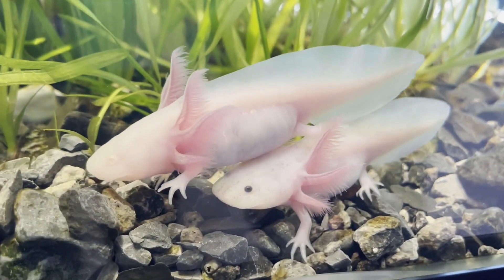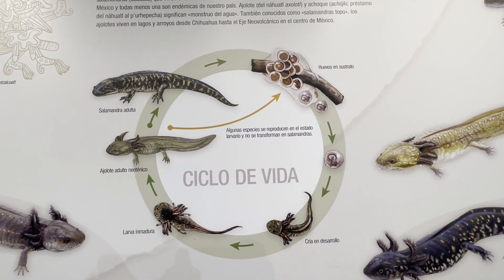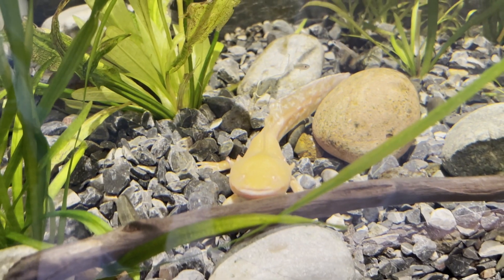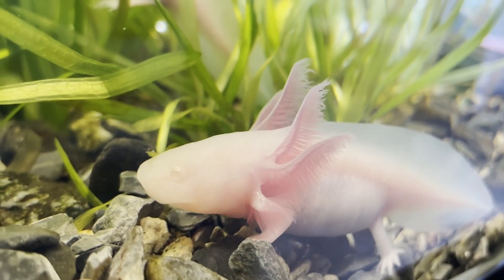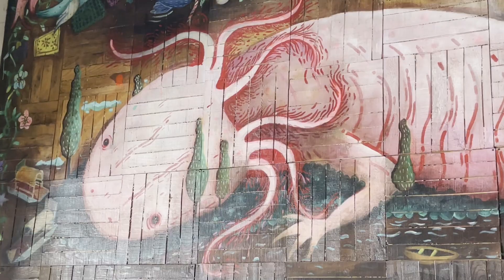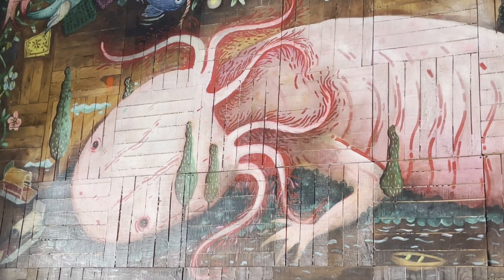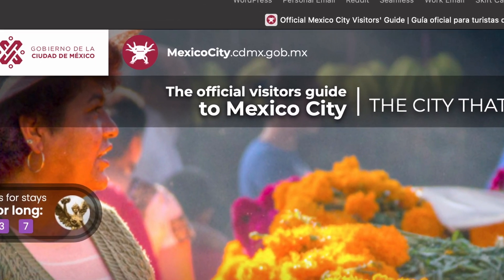And unlike other salamanders, it can stay in its juvenile form seemingly indefinitely. And it lives in only one place in the world — Mexico City. These salamanders were sacred to the ancient Aztecs and are still beloved by locals today. You can find axolotls all over the place in Mexico: artwork, sculptures, and even the official logo for Mexico City is an axolotl.